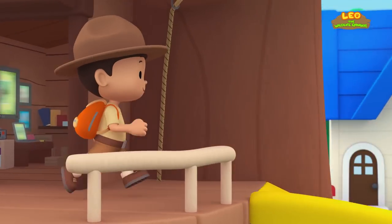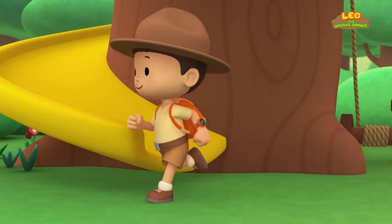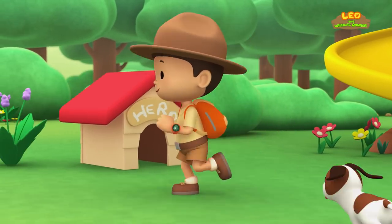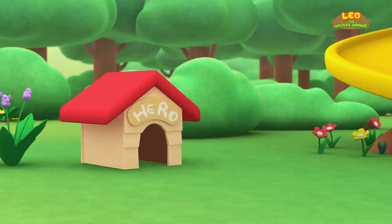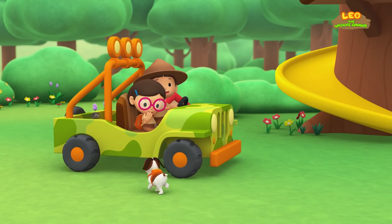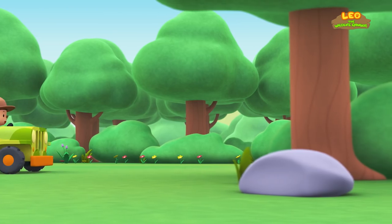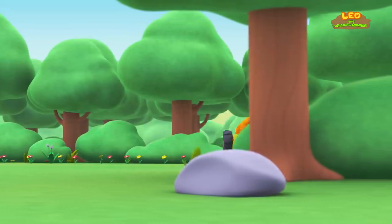Come on everybody, join me in this party! One, two, here we go! For lots of fun and lots to learn! One, two, off we go! For lots of fun and lots to learn!